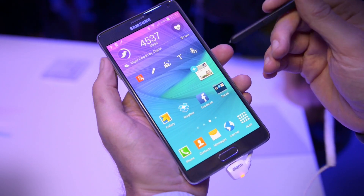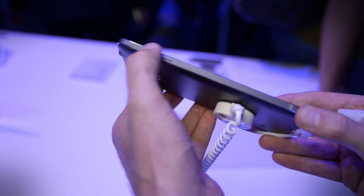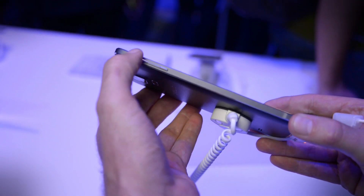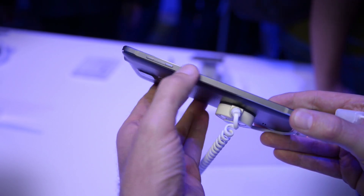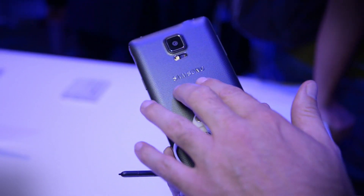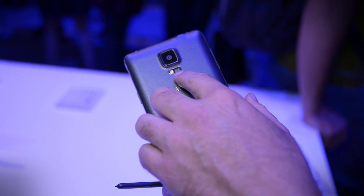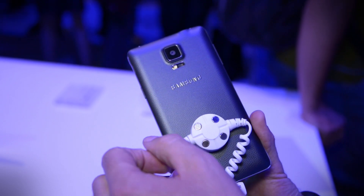The device takes on a similar style to the recently announced Galaxy Alpha. It has a metal chassis — you can see this chamfering here, which is very similar to the Alpha — and again the leather-style textured rear panel is there, as is the heart rate monitor from the Galaxy S5.